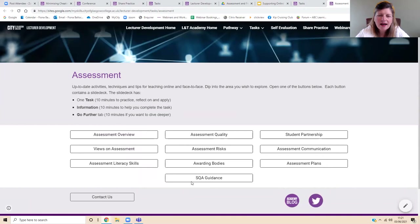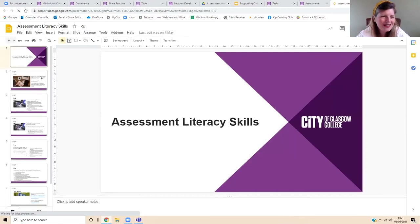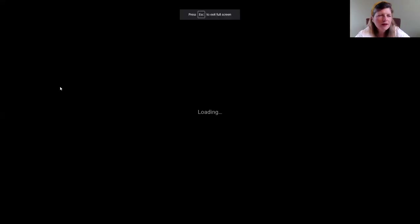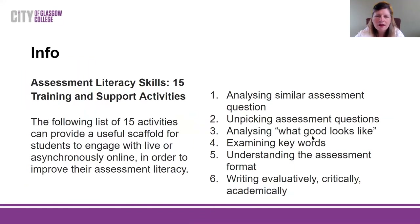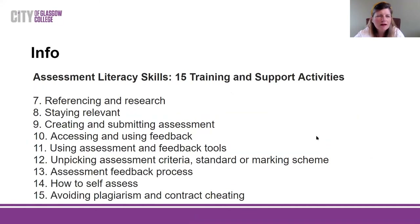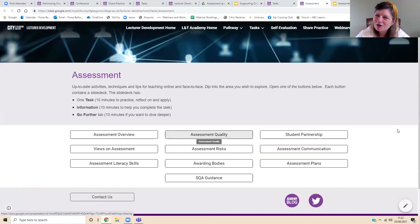When you go into a task set, you'll see different buttons. Each button contains a slide deck with a task, the information to do the task, and then a 'go further' section to stretch you more if you want to. Feel free to use these with your students or lecturers in your colleges. The task here is: which of the following 15 assessment literacy skills, training and support activities would be most beneficial to your students? How would you integrate them? After that there are definitions, a variety of tasks, and at the end a 'go further' slide for extension.